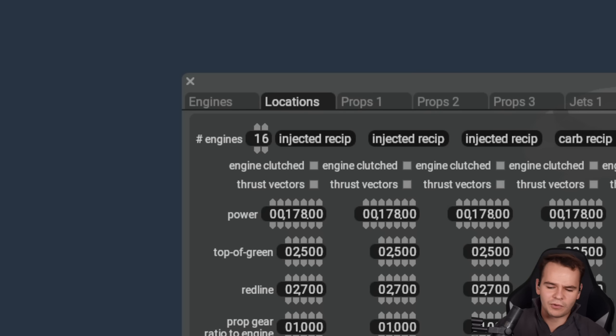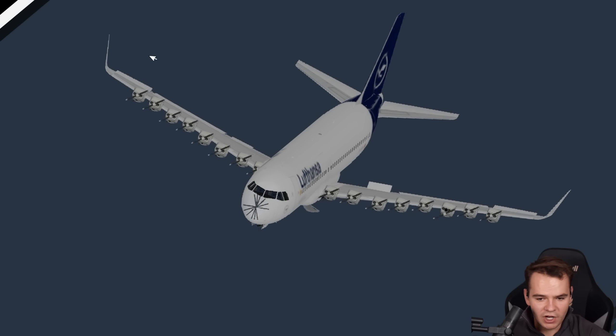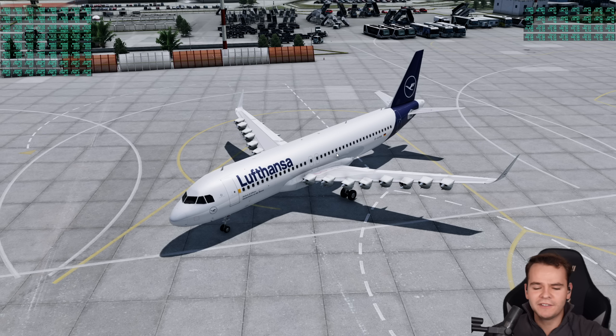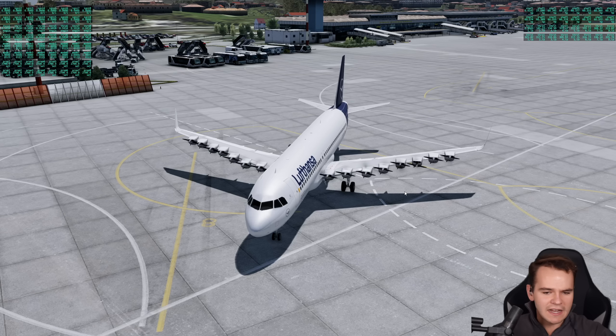Can we add 16 engines in total? Maybe let's see what that is like. Ladies and gentlemen, 16 Cessna 172 engines on the A320.